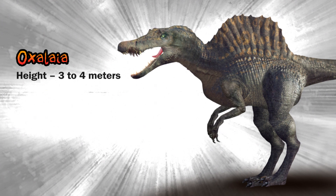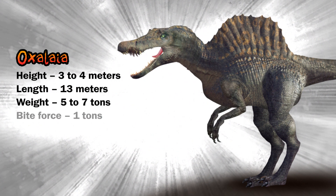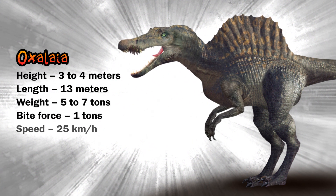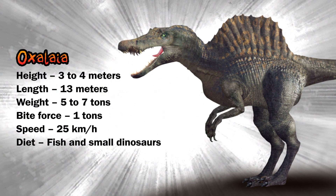Oxalaia: height, four meters; length, 13 meters; weight, five to seven tons; bite force, let's say one ton; speed, 25 kilometers per hour. It's basically a crocodile. Diet: fish and small dinosaurs.